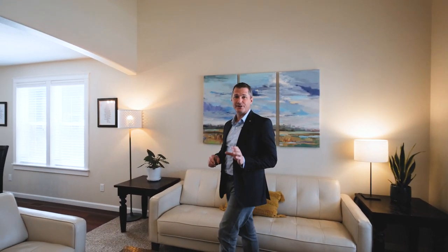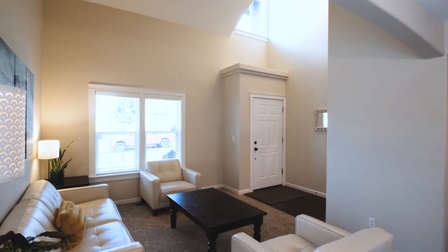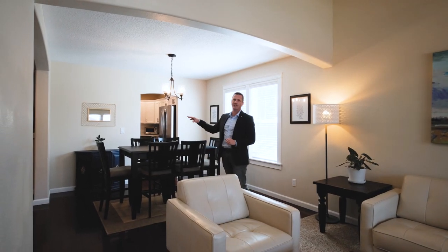Entering this home, it immediately impresses with vaulted ceilings that are open to the second level, formal living and dining rooms that naturally flow into the kitchen and family room.